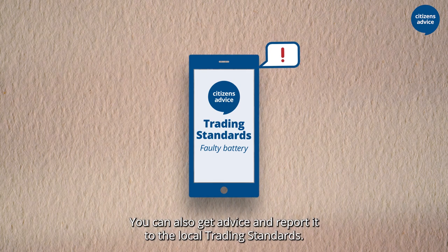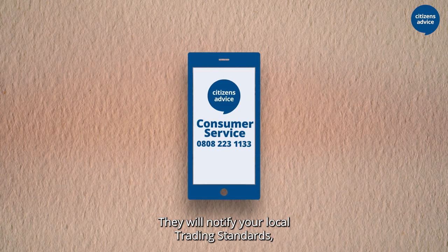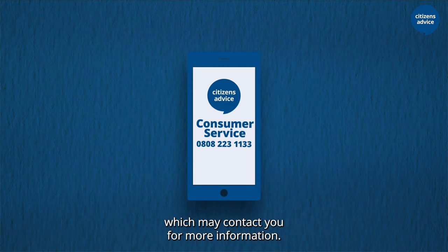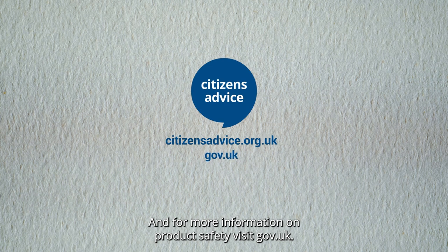You can also get advice and report it to your local trading standards. Contact the consumer service for advice — they will notify your local trading standards, which may contact you for more information. Visit citizensadvice.org.uk for more advice on your consumer rights, and for more information on product safety visit gov.uk.